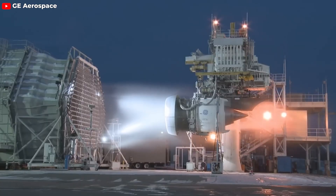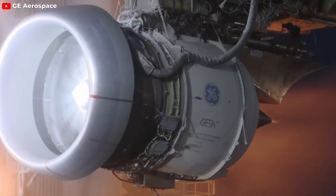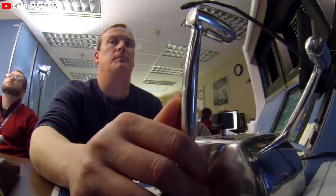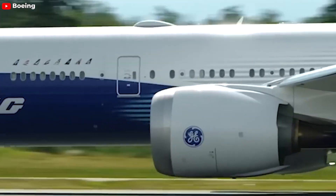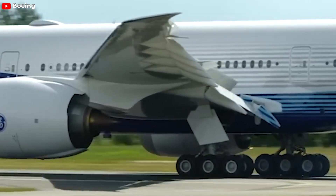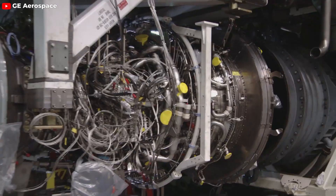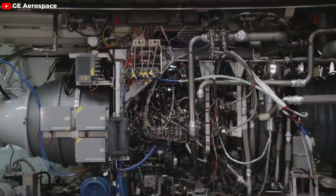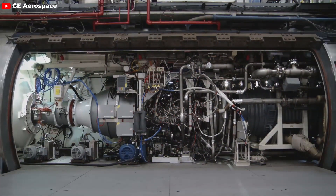During its development and testing, the GE9X engine experienced some persistent issues. In 2018, General Electric identified a problem with the engine's high-pressure compressor that affected its durability, leading to a necessary redesign of the component. This issue also resulted in a setback for the 777X program. However, General Electric promptly resolved the problem, allowing the updated GE9X engines to be installed on aircraft without further delay.